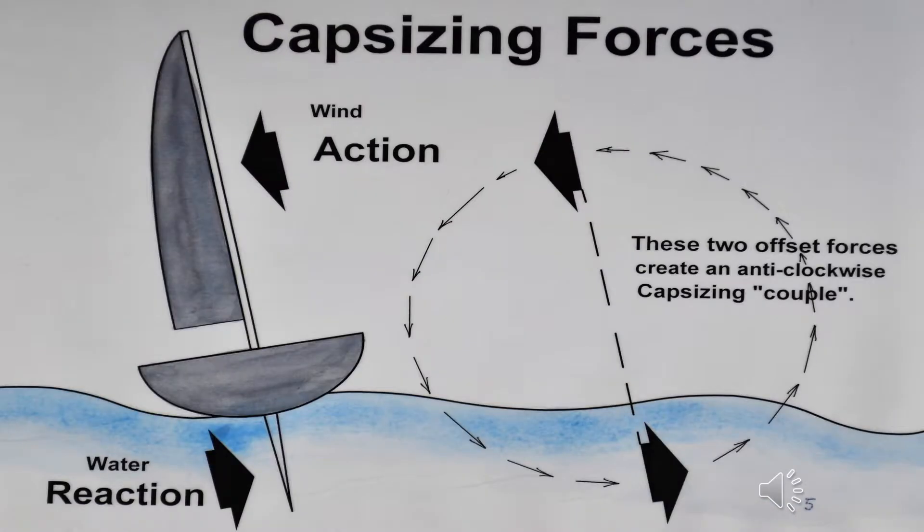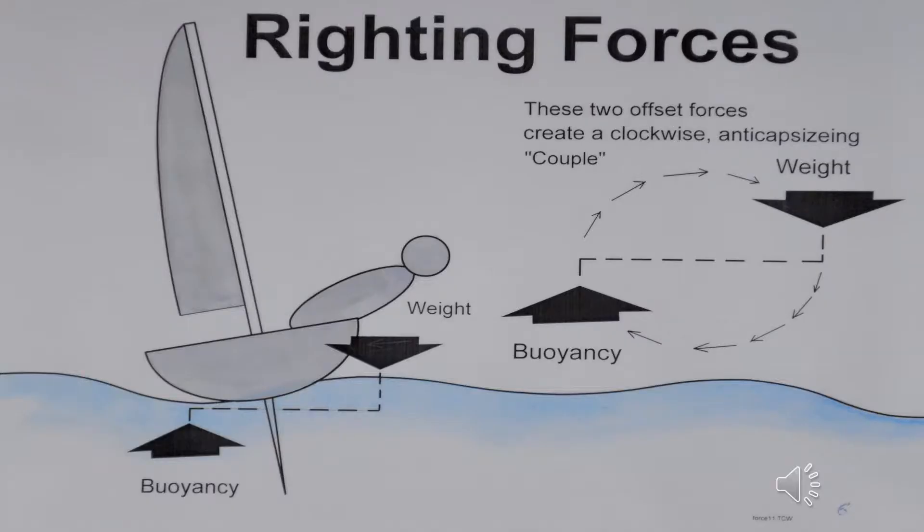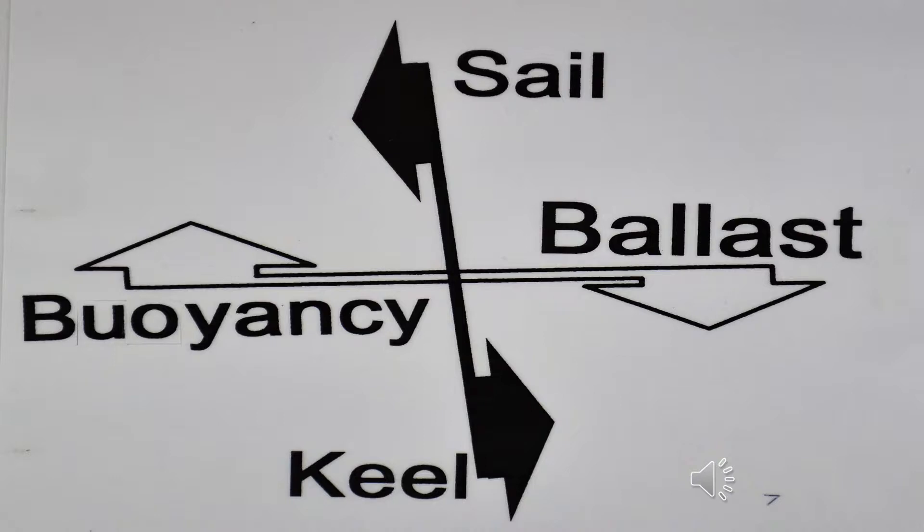Two forces that push and pull against each other which are not in line produce what are called turning moments, or a turning couple. To offset this capsizing couple, a counter-couple is required, and this is provided by the buoyancy and the weight or ballast. The capsizing forces are shown with black arrows and the anti-capsizing forces with white arrows. If one pair becomes larger than the other, you tip in one direction — and it usually means you get wet.